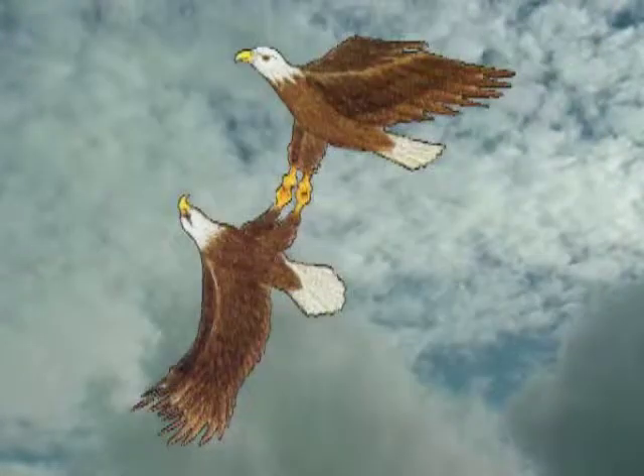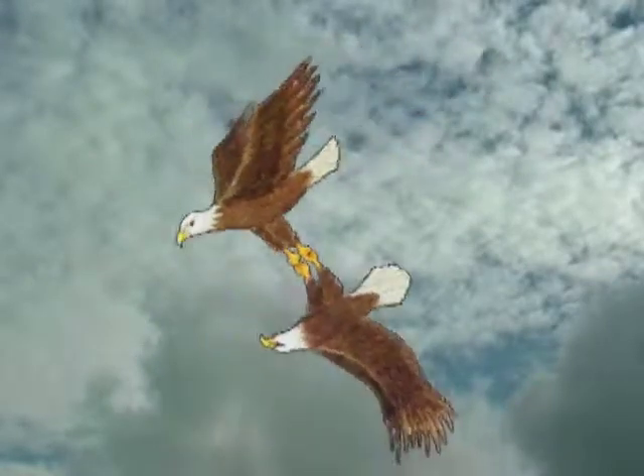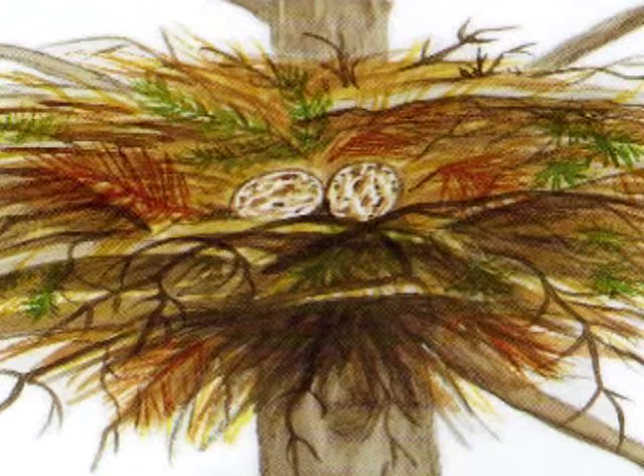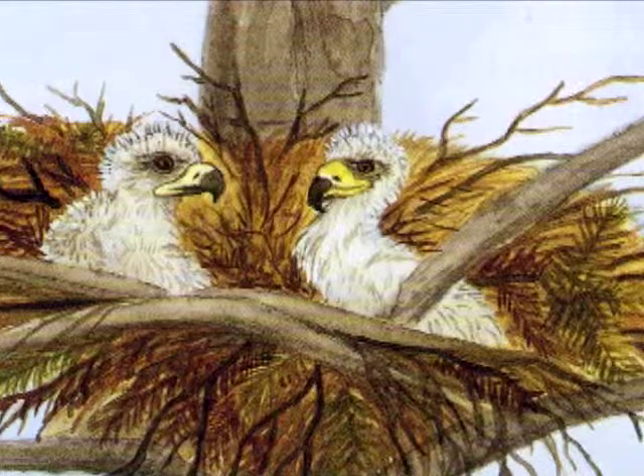When eagles mate, they mate for life. The father and mother stay together for as long as 40 years. During courtship, they will fly very high in the air, lock talons, and somersault downward toward the earth. Eagles lay two or three eggs — they are white but usually get stained brown while in the nest. The eggs are very small, less than three inches long. Parents take turns caring for the eggs for four to six weeks. The babies are covered with down.